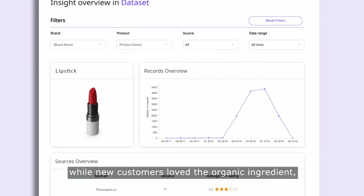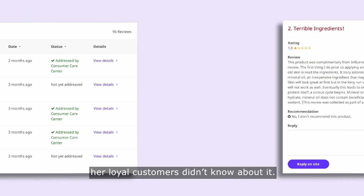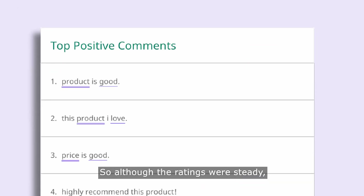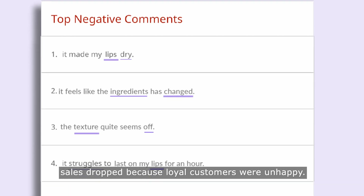What Kate discovered is that while new customers loved the organic ingredient, her loyal customers didn't know about it. They couldn't understand why the texture of their favorite lipstick had changed. So, although the ratings were steady, sales dropped because loyal customers were unhappy.